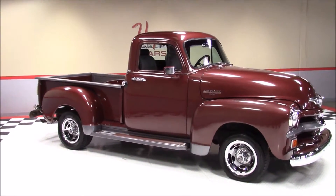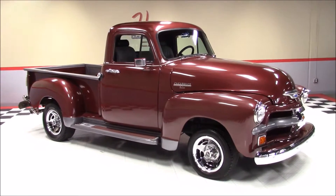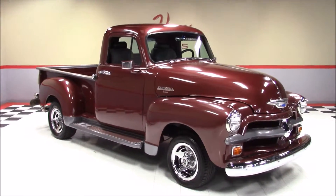Welcome back to Vegas Classic Muscle Cars Video Showcase. This is a 1954 Chevrolet 3100 pickup.